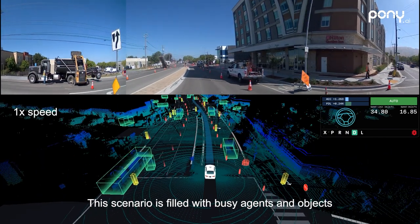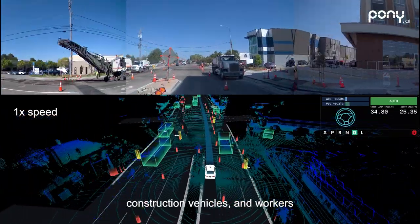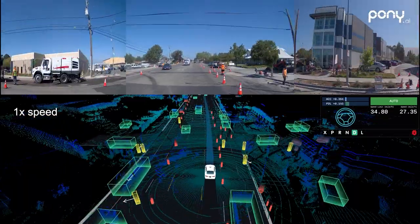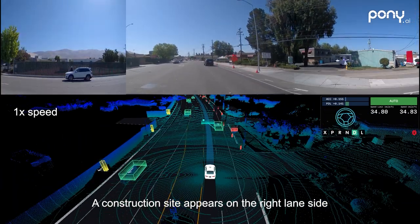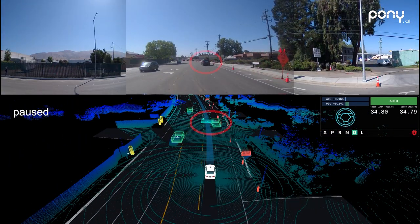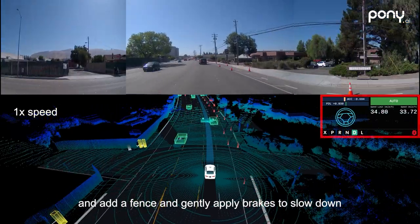This scenario is filled with busy agents and objects such as construction cones and signs, construction vehicles, and workers. The perception system stably detects those surrounding obstacles. A construction site appears on the right lane side, so we predict the car in front of us will cut in, add a fence, and gently apply brakes to slow down.